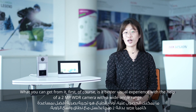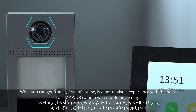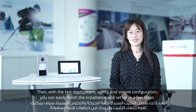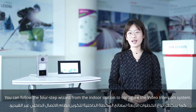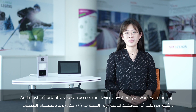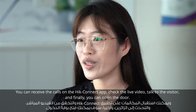What can you get from it? First, a better visual experience with the help of a two-megapixel WDR camera with a wide-angle range. Then, fast deployment — with agility and simple configuration, we can finish installation and setup in just a few steps. You can follow a four-step wizard from the indoor station to configure the video intercom system. And most importantly, you can access our devices anywhere by app. You can receive calls on the iConnect app, check live video, talk to the visitor, and open the door.